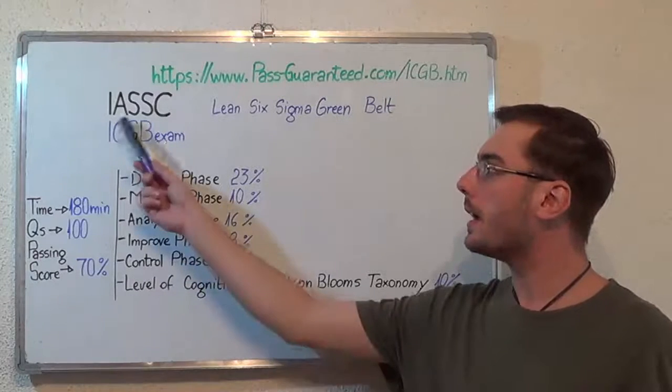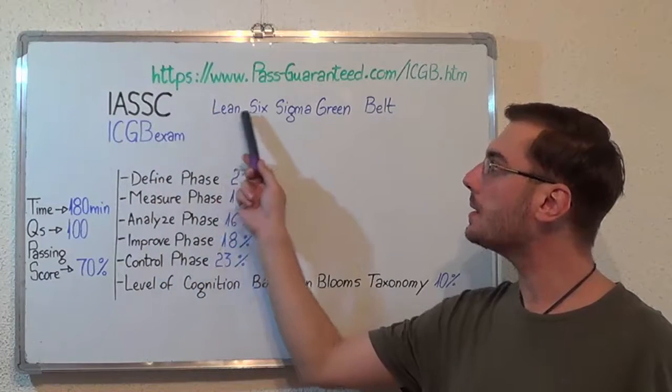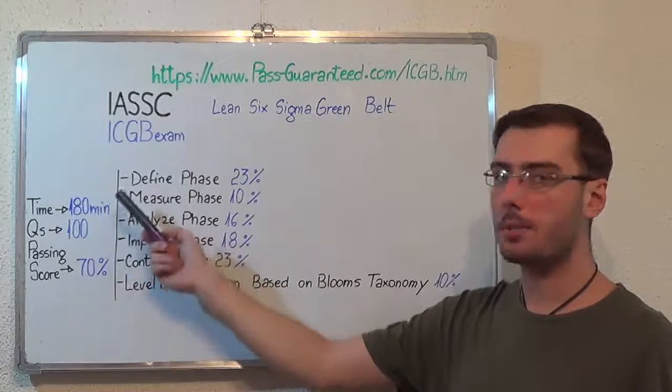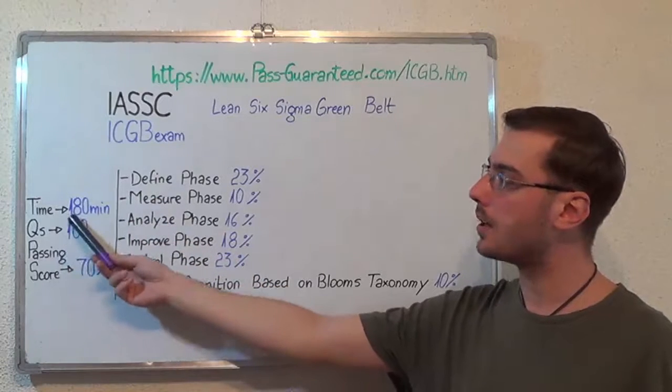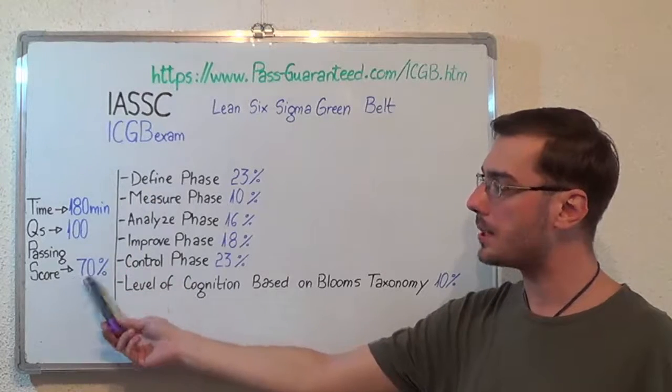Hello everyone! Today I present you the IASSC ICGB exam, Lean Six Sigma Green Belt. Here we have some basic test information: the duration of this exam is 180 minutes, there are 100 questions, and the minimum passing score is 70%.